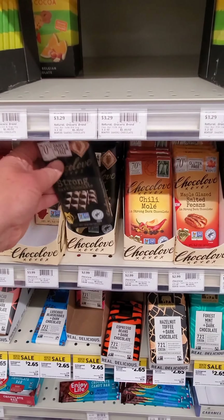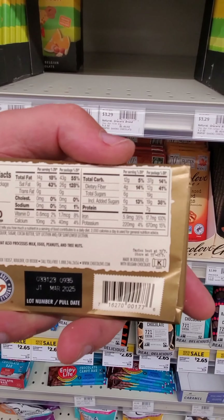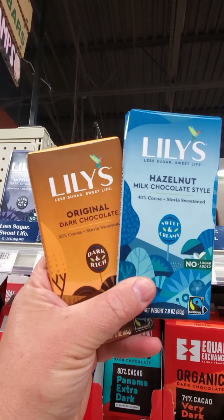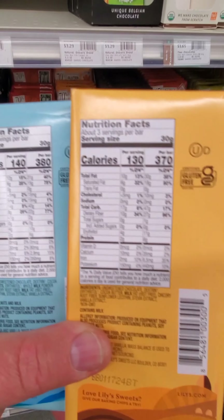And this one will be even less — 6 grams of sugar including added sugar. I found this brand right here called Lily's, and the sugar is zero grams with only 1 gram of added sugar. This is the best option I've found.